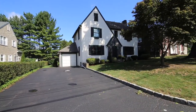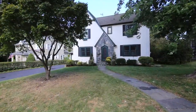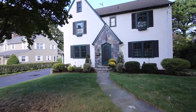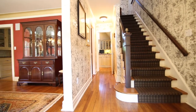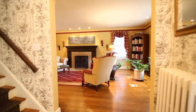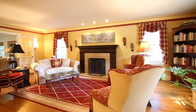Welcome home to this storybook Tudor with inviting curb appeal. Welcome home to the old world charm of days gone by, and yet enjoy the modern conveniences of today. Welcome home to detailed moldings, hardwood floors, glass doorknobs, and French doors. Welcome home to the warmth of a living room with gas fireplace and cozy décor — a wonderful place to relax and take the edge off.